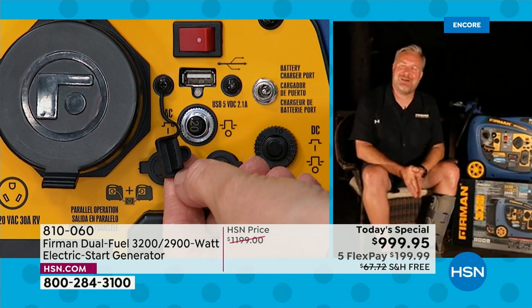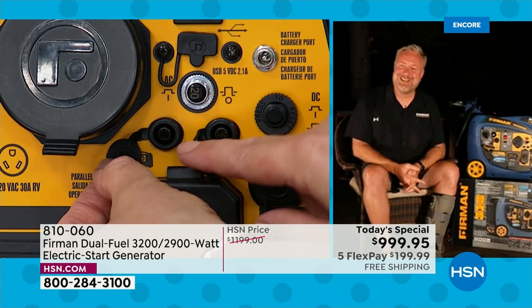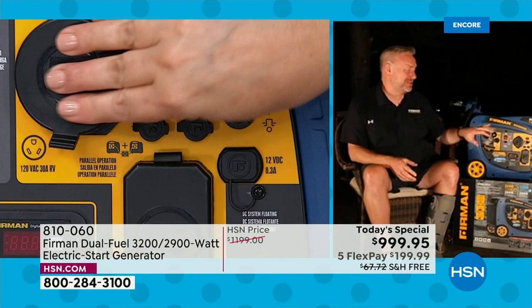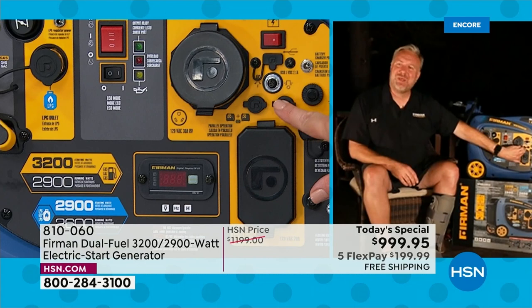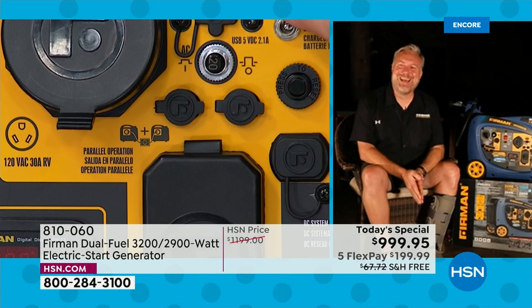You'll notice covers over every single outlet on this generator. We never encourage anyone to run their generator in the rain, but we know you might be running it in a storm situation in the backyard, and it might rain while it's running — so we cover all those outlets for protection. There are also two parallel ports just above the household outlets that let you connect up to two Furman inverter generators together. Everything is labeled with pictures and diagrams — USB symbol, power symbol — it's like a little map.